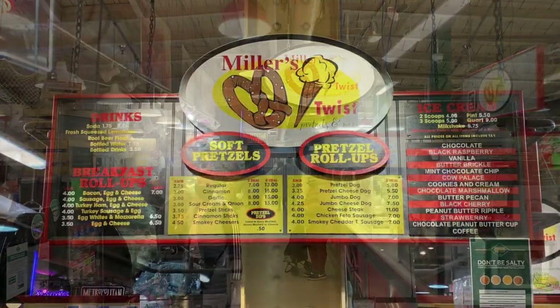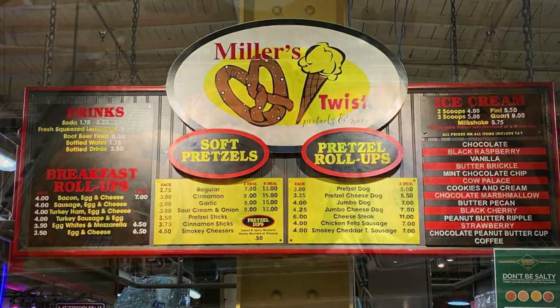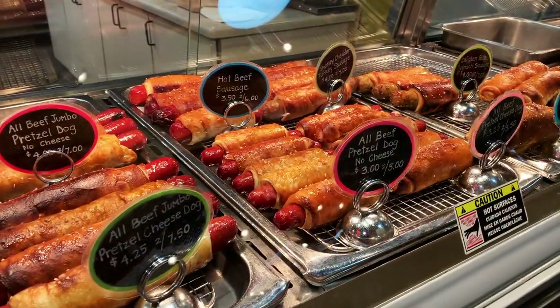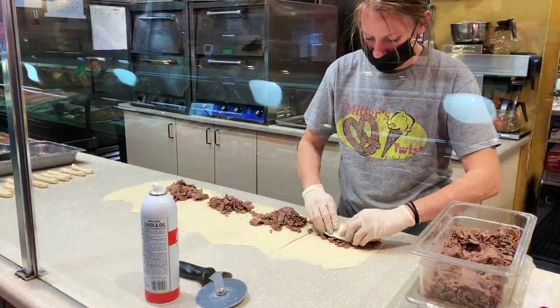Miller's Twist bakes up large, soft, butter-dipped, Amish-style pretzels all day long, which you can order plain or with a variety of savory fillings. They even have a Philly cheesesteak pretzel roll-up.